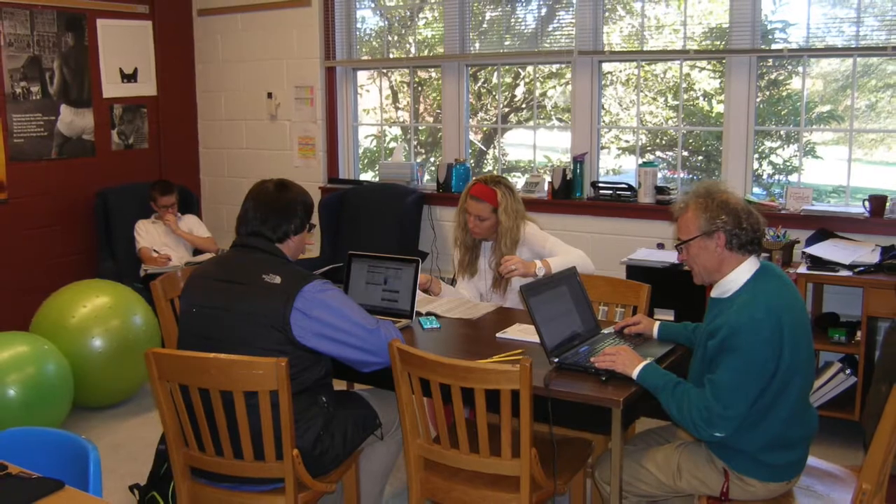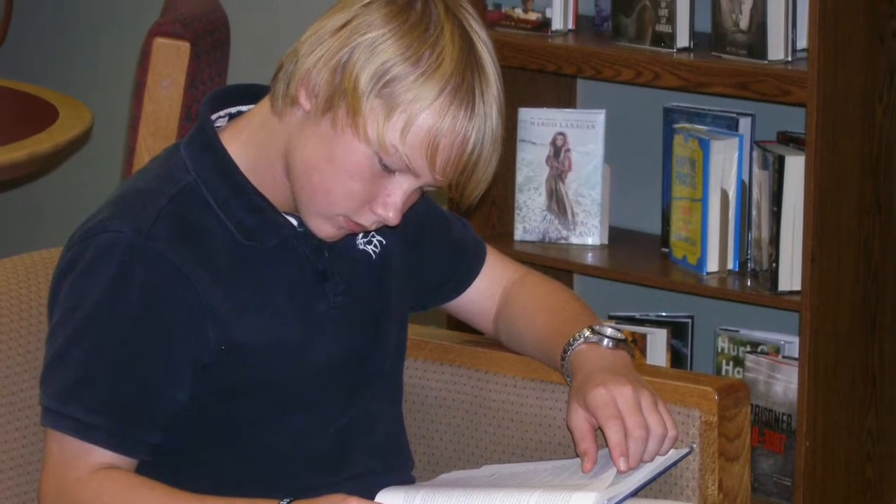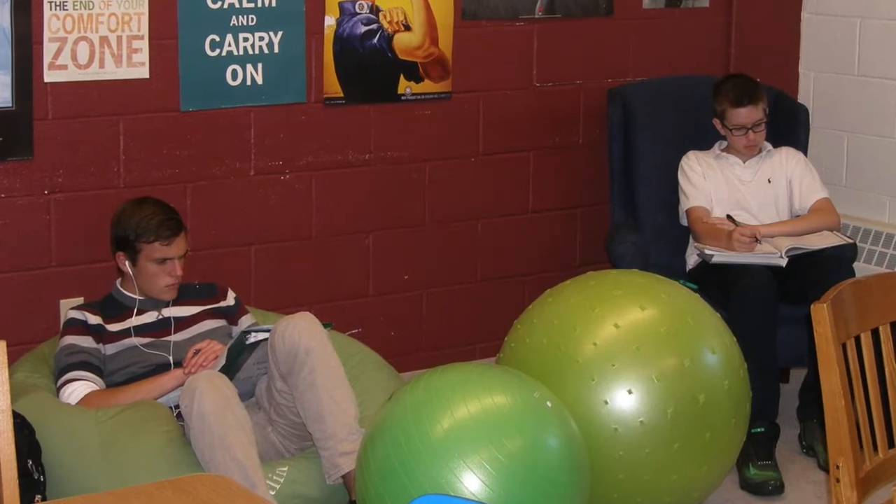At WNA we really try to meet students where they are. One way we do this is with the Chesapeake Learning Center, or CLC. CLC is a place for students who would like extra learning support, such as tutoring. They can be helped by learning specialists with study skills, getting organized, or whatever they need to succeed in their classes.